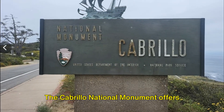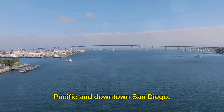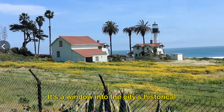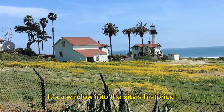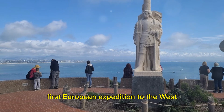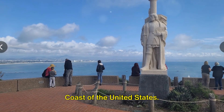The Cabrillo National Monument offers more than just breathtaking views of the Pacific and downtown San Diego. It's a window into the city's historical significance, as the landing place of the first European expedition to the west coast of the United States.